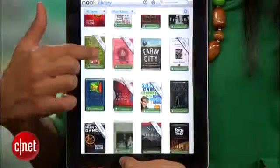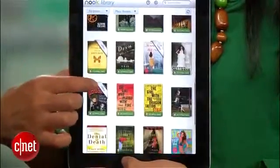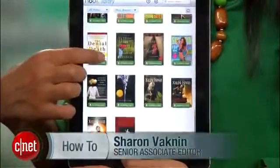Books are still some of the best go-to gifts for just about any occasion, but chances are your friends or mom or dad are now using an e-reader, and you can't exactly put a bow on a digital file. I'm Sharon Vackman, and today I'll show you how you can gift an e-book to anyone who prefers e-ink over paperback.